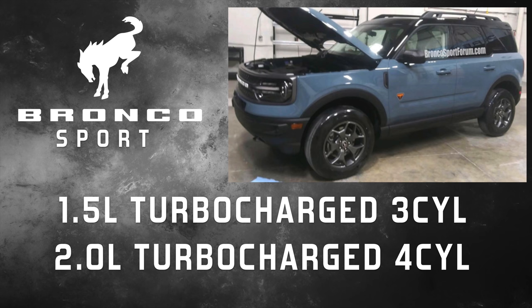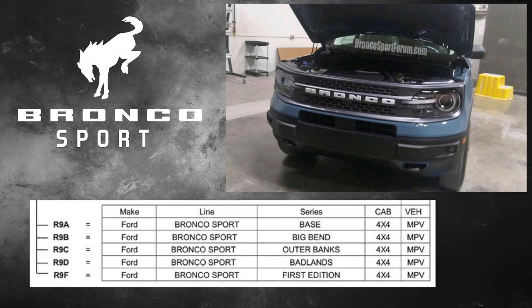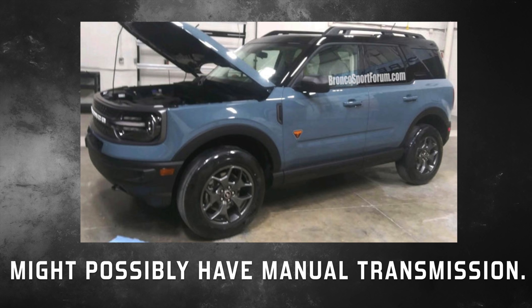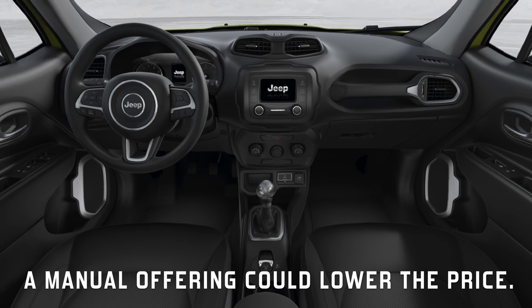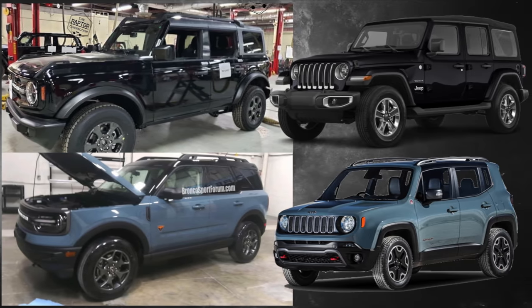It's believed that every Bronco Sport model will be four-wheel drive. The documents also reveal there'll be five different trim levels: the Base, Big Bend, Outer Banks, Badlands, and First Edition. I also think this vehicle will come with a manual transmission — its competitor the Jeep Renegade has one, and offering a manual allows the customer to save some money.